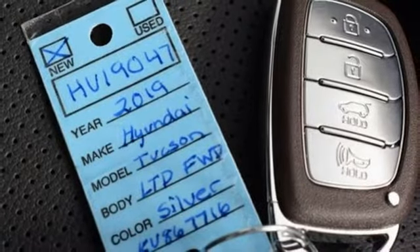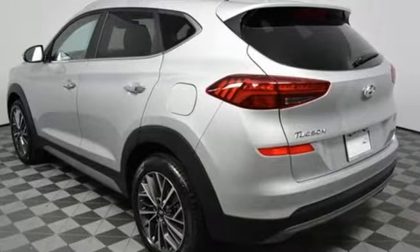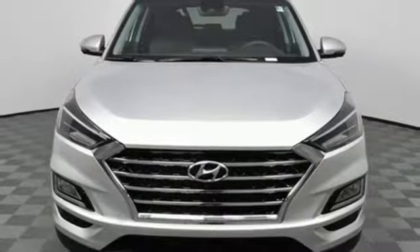Dual zone climate control, inline four cylinder engine, hands-free lift gate, gas pressurized shocks and power heated mirrors.